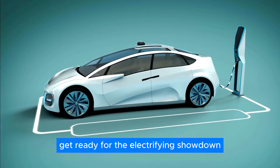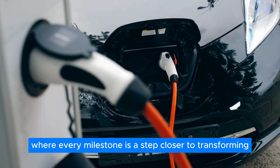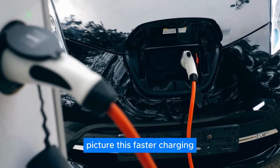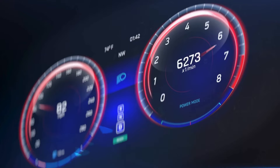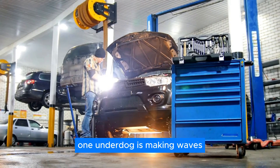Get ready for the electrifying showdown in the race for solid-state batteries. It's a saga of innovation and ambition, where every milestone is a step closer to transforming electric vehicles as we know them. Faster charging, longer ranges, and safer rides — all thanks to a breakthrough in battery technology. Amidst the flurry of contenders, one underdog is making waves.